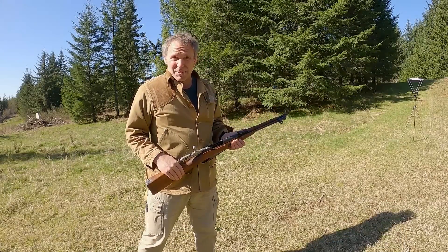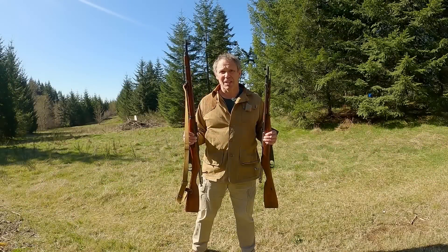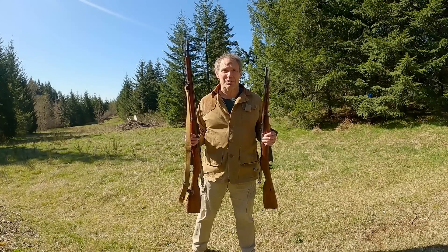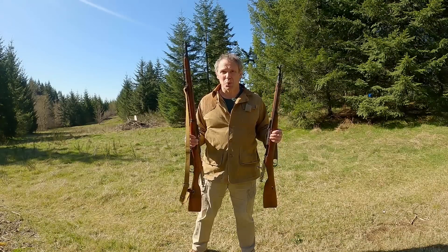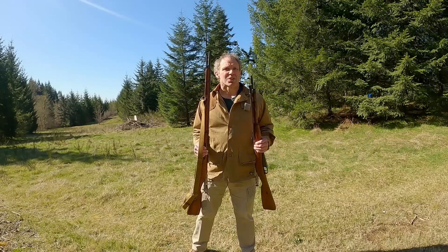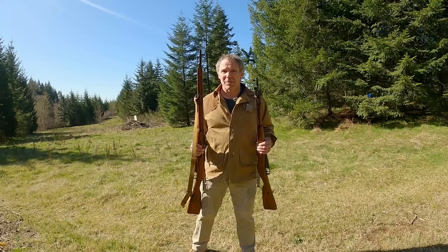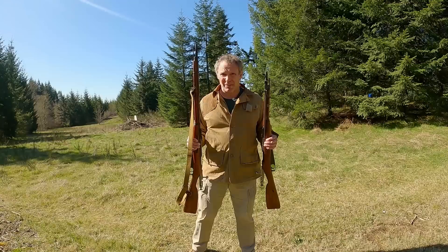I crunched the numbers and with the longer-barreled rifle we got a mean velocity of 2,888 feet per second. With the short barrel, 2,637 — that's a difference of 251 feet per second. That's a significant difference. So we see that barrel length can make a difference, but how will that translate into shotgun barrel length?